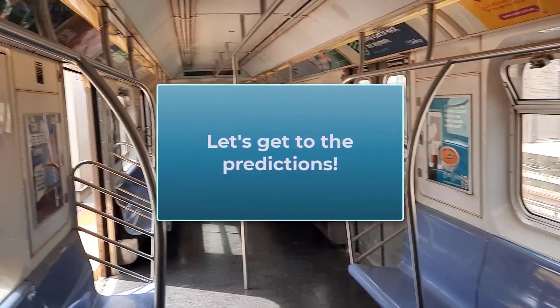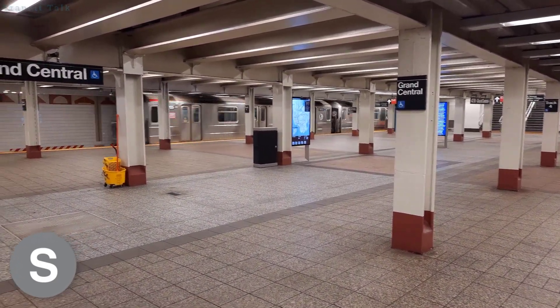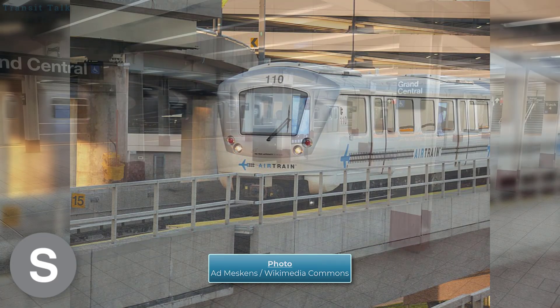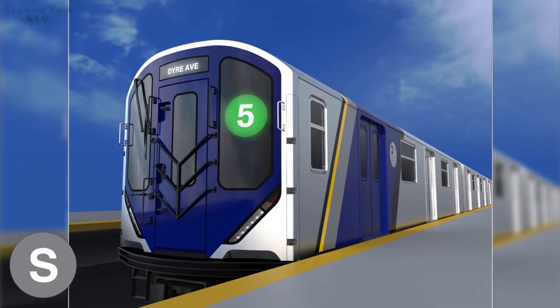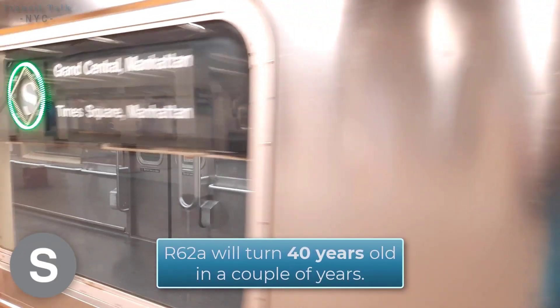Starting with the 42nd Street Shuttle: I don't think it's going to get CBTC — it probably isn't, because it's just a shuttle with two stops. However, I did hear a rumor that the 42nd Street Shuttle could be 100% automated in the future, meaning it won't need an operator — kind of like how the JFK AirTrain works. As for the car assignments, it's obvious they'll be replaced by the new R262 cars, because the R62A cars running on it are pretty old and will turn 40 years old in 2025.